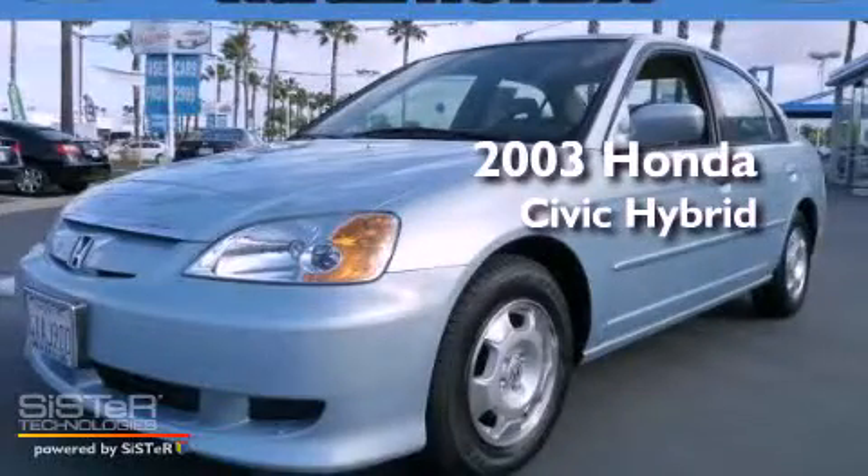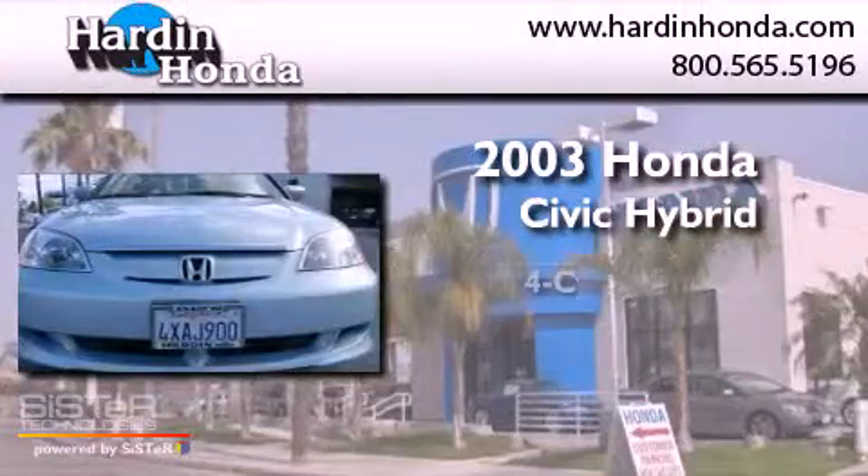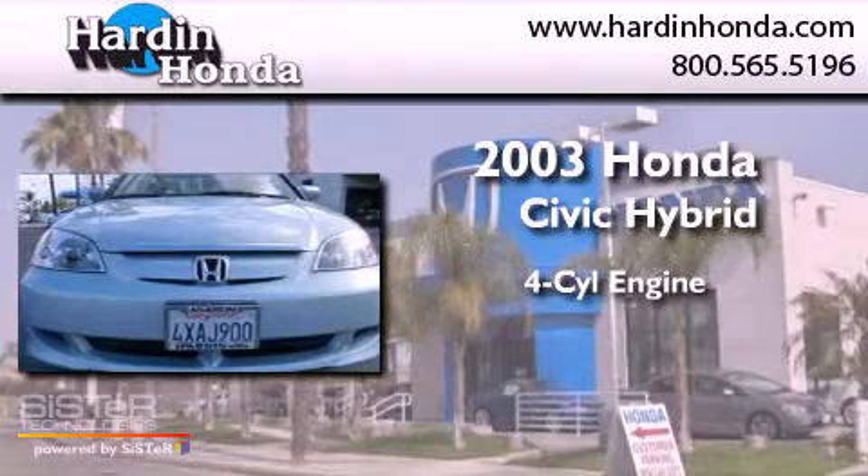This is a 2003 Honda Civic Hybrid. It features a four-cylinder engine and an automatic transmission.